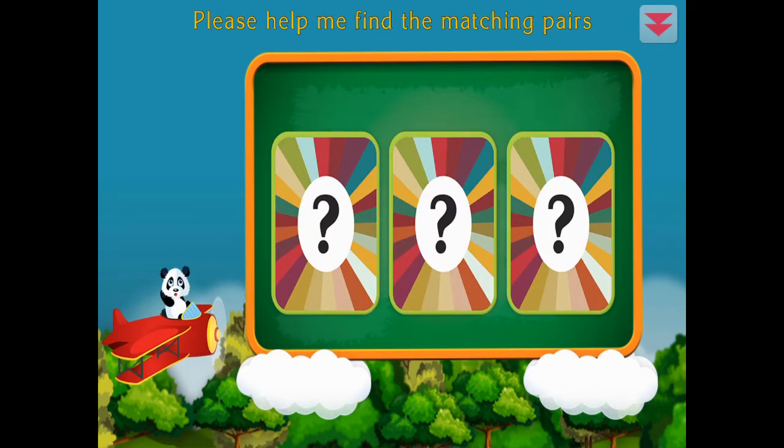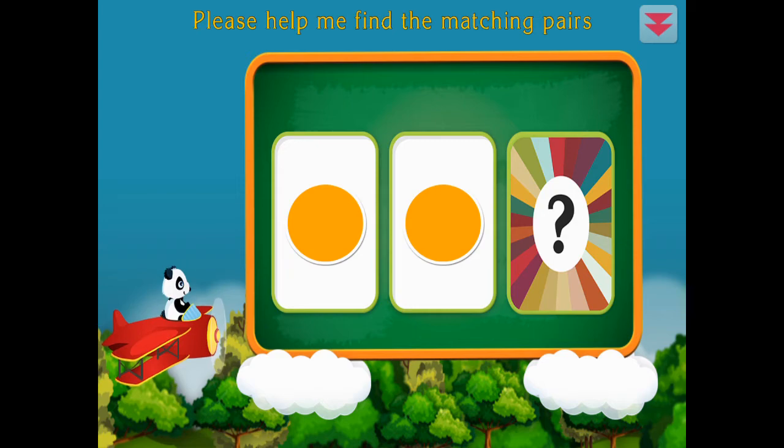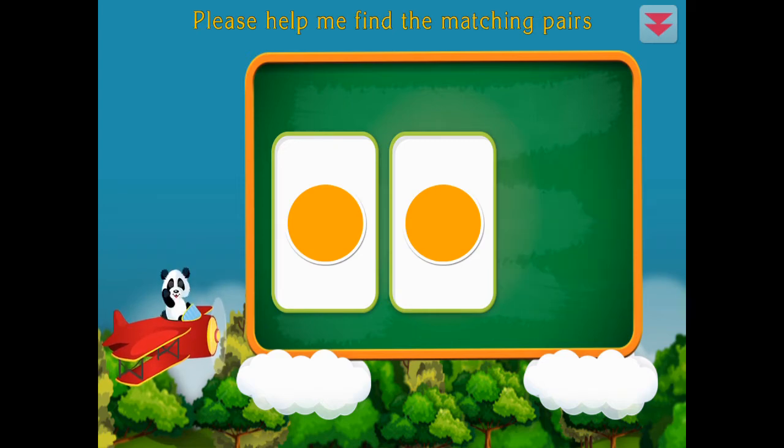Please help me find the matching pairs. Circle, circle, circle, circle. All right!